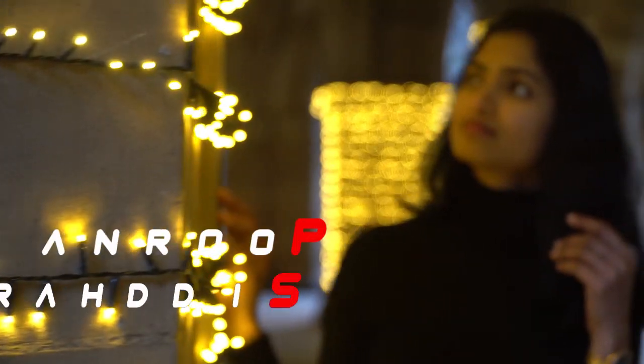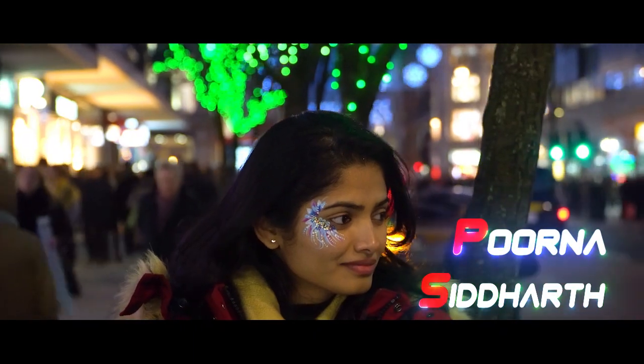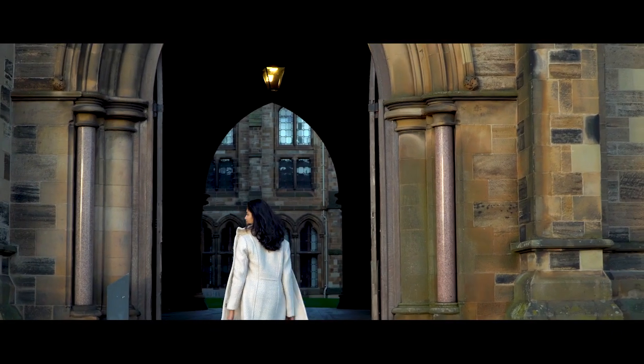Hi! Welcome back to my channel! In my YouTube channel videos, you will see the video today. This video is a little different. I have done a photo shoot and I will share this video with you.